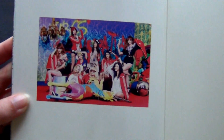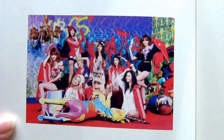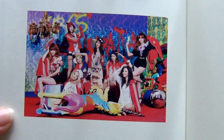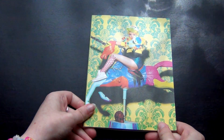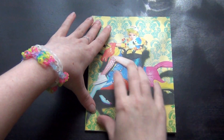Oh, a group picture — the one on the poster with all nine members. Fake cry. OT9 or OT8, I don't care. As long as I can hear everybody sing, and at the moment I can.